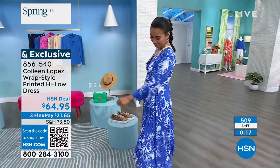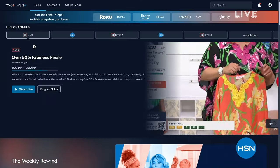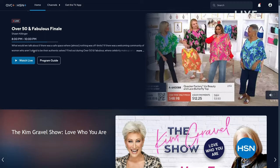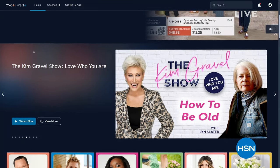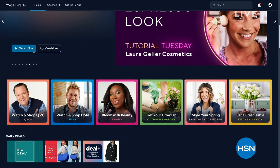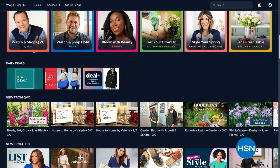We have more in store so stick around. You can stream HSN Plus for free — shopping, advice, ideas, shows, deals you can only find when streaming, all for free 24/7, 365. It's plus.hsn.com.